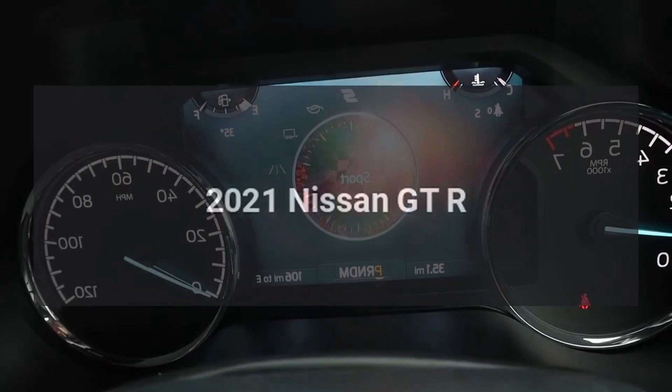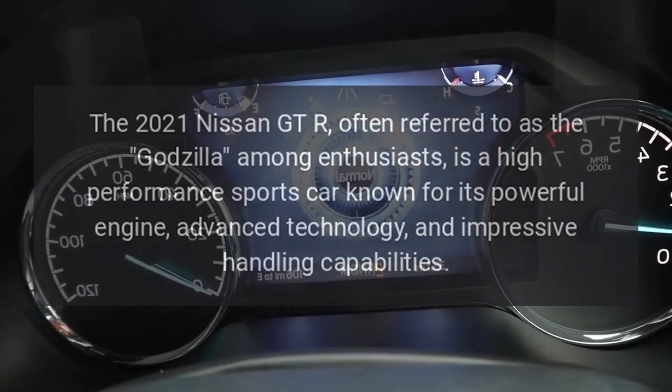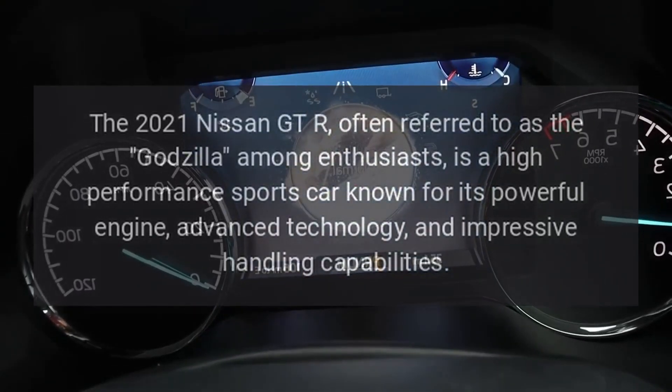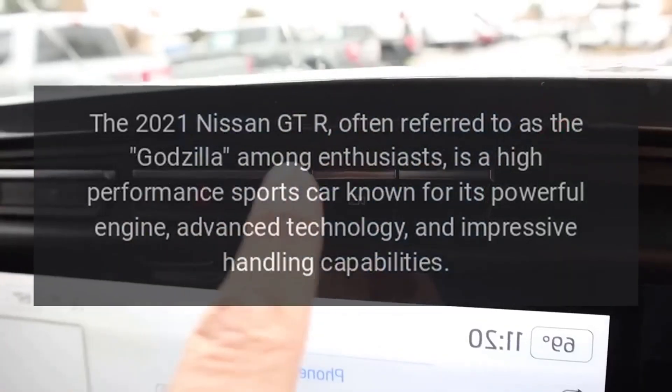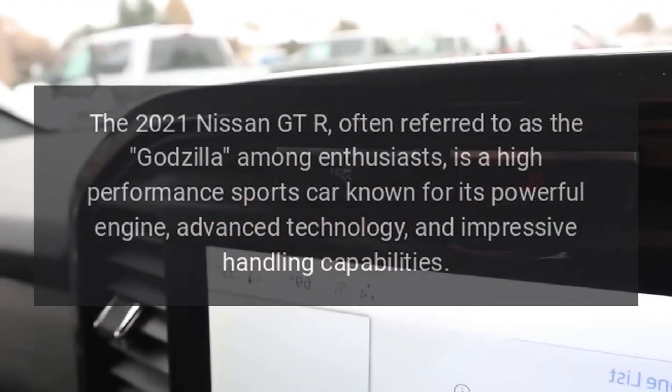The 2021 Nissan GT-R, often referred to as the Godzilla among enthusiasts, is a high-performance sports car known for its powerful engine, advanced technology, and impressive handling capabilities.